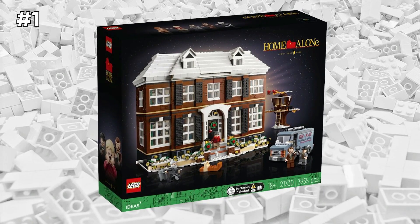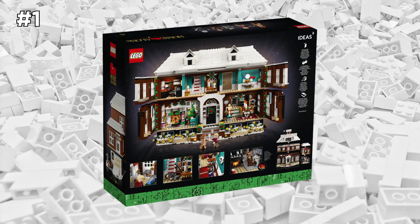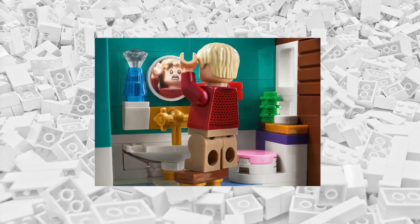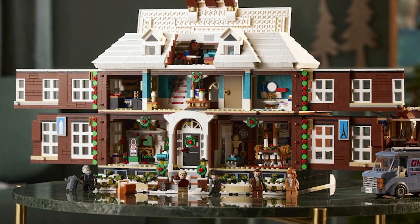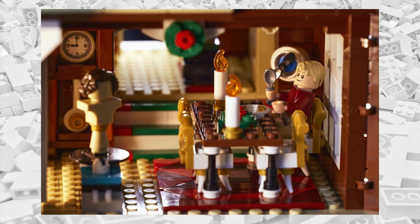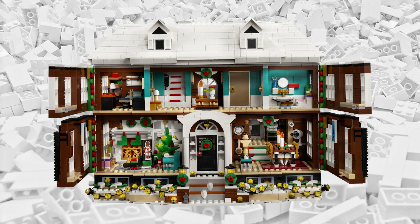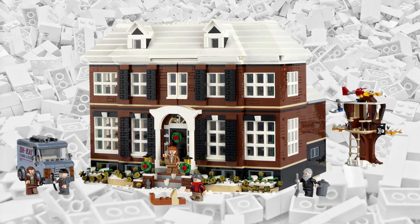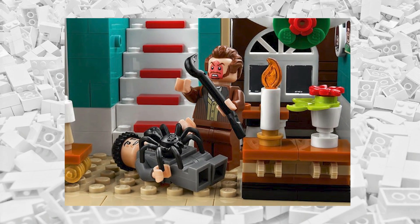Another iconic movie, especially for the holiday season, is Home Alone, and this movie was finally introduced into the LEGO universe through this LEGO Ideas set of Kevin's massive house, which even includes the Wet Bandits' van. I love this movie, and at almost 4,000 LEGO bricks, this isn't a small set in the slightest — but it's the perfect set to buy for the entire family to celebrate the holidays. Do I hear a family building night coming up? That would be a pretty fun holiday activity.